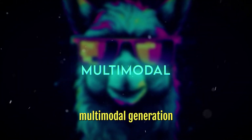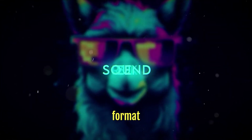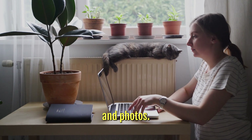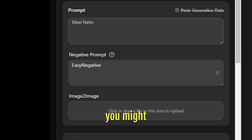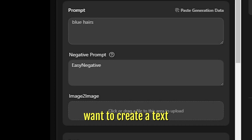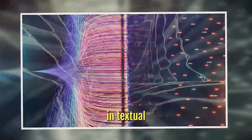There is also multimodal generation, which is used when you need to create a piece of information in more than one format that incorporates a variety of data formats, including text and photos. For instance, you might want to create an image based on a text description or a sketch, or you might want to create text based on an image or a video clip. Gemini can accomplish this by combining its abilities in textual and visual generation.